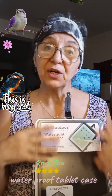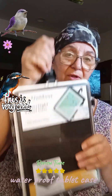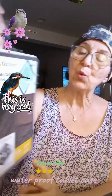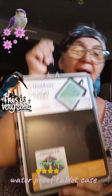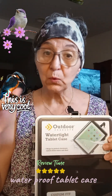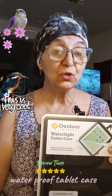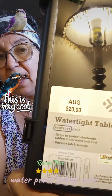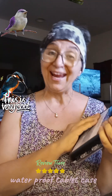I wanted to share with you this case. Look at this case — it's watertight. It's by Outdoor Products. I got this at Bed Bath & Beyond, which is closing, so they had huge sales on. This was initially $20 and I got it for $8.